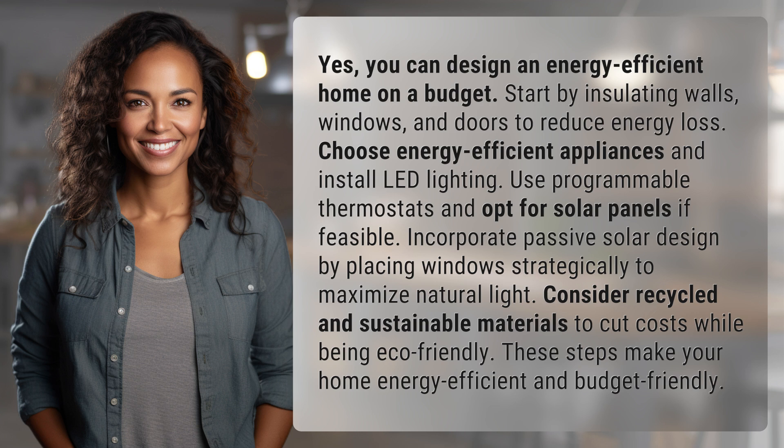Use programmable thermostats and opt for solar panels if feasible. Incorporate passive solar design by placing windows strategically to maximize natural light. Consider recycled and sustainable materials to cut costs while being eco-friendly.